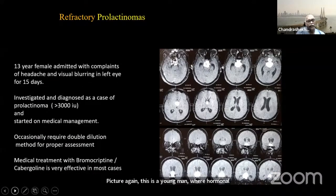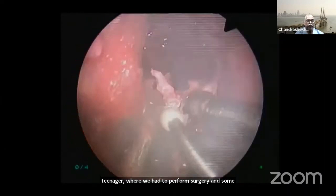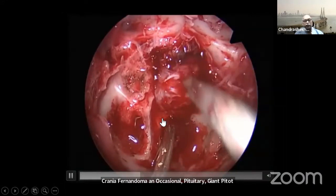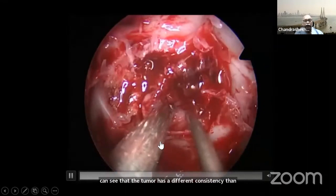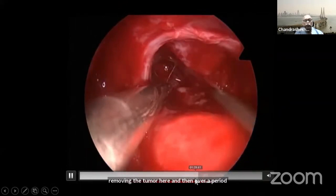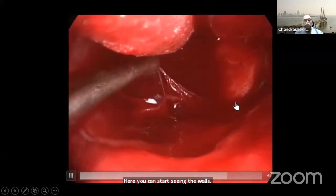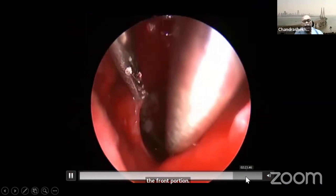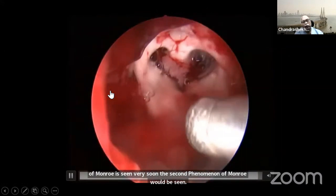This is a refractory prolactinoma in a teenager where surgery was required. Some pituitary tumors, like craniopharyngiomas, and occasionally giant pituitary tumors, may go intraventricular. In such cases, we preserve the pituitary and go further. The tumor has a different consistency than the normal pituitary gland. Over time, once you go further in, you find you are entering the third ventricle and can see its walls. With curved suction you get into the front portion, remove a chunk, and expose the foramen of Monro. Both foramina of Monro can be seen. These retrochiasmatic or intraventricular tumors can be removed very well by this approach, which can be difficult transcranially.